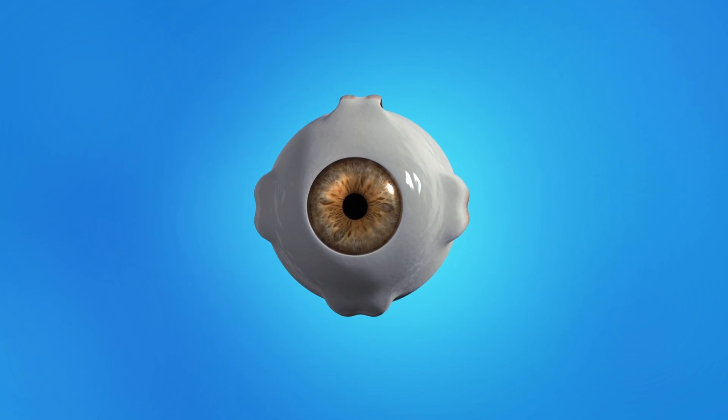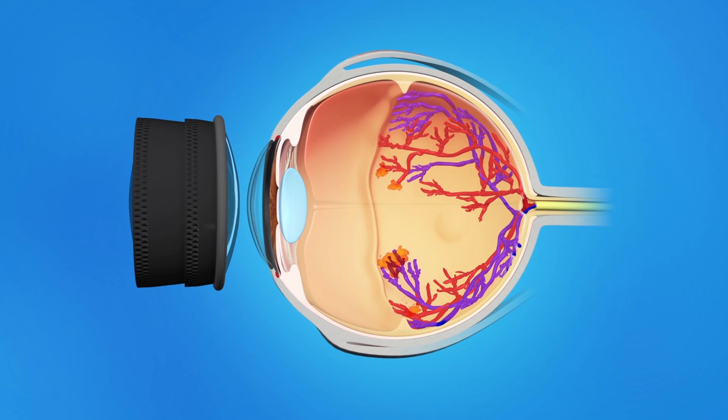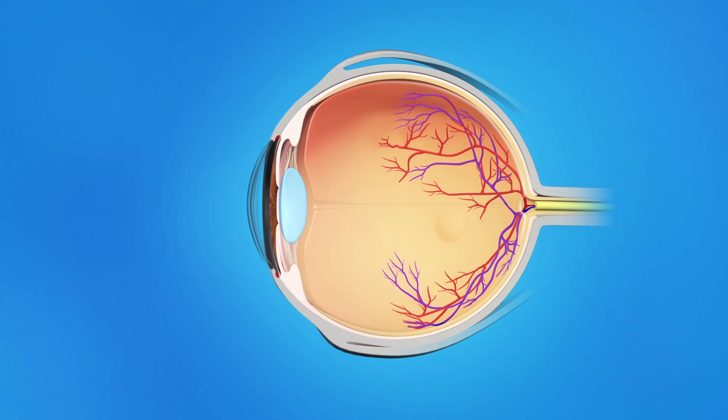For ROP laser surgery, the baby is usually given general anesthesia so that he or she is deeply asleep. A laser is used to make tiny, pinpoint burns in parts of the retina. This treatment causes the abnormal blood vessels to shrink and usually disappear, preventing the bleeding and scarring that can lead to vision loss. The surgeon avoids using the laser on the macula so that central vision is not affected.